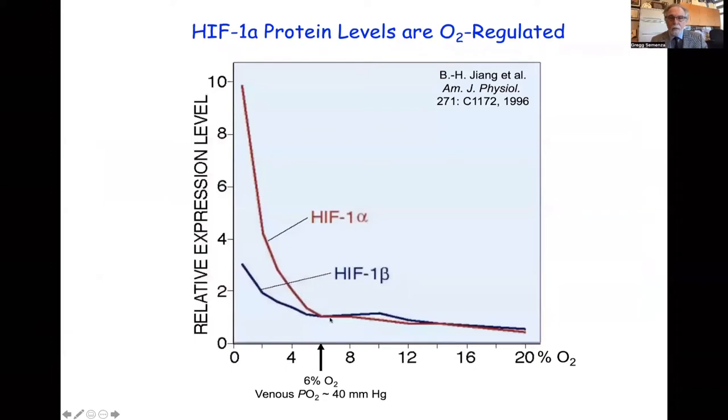We made antibodies against HIF-1 alpha and HIF-1 beta and measured the levels of these proteins in nuclear extracts from HeLa cells exposed to different oxygen levels for four hours. We found a dramatic increase in HIF-1 alpha levels in the nucleus at oxygen levels below 6%, corresponding to 40 millimeters of mercury, which is venous PO2. This suggested that any decrease in oxygen availability would produce a graded transcriptional response — the more severe the hypoxic stimulus, the greater the expression of HIF-1 alpha, which was the limiting subunit for HIF-1 formation.